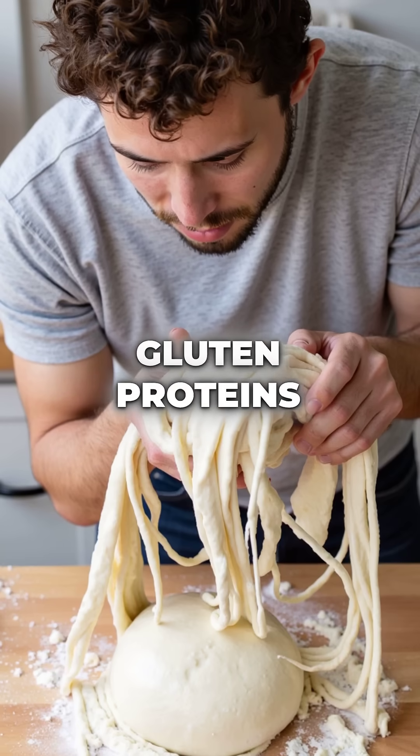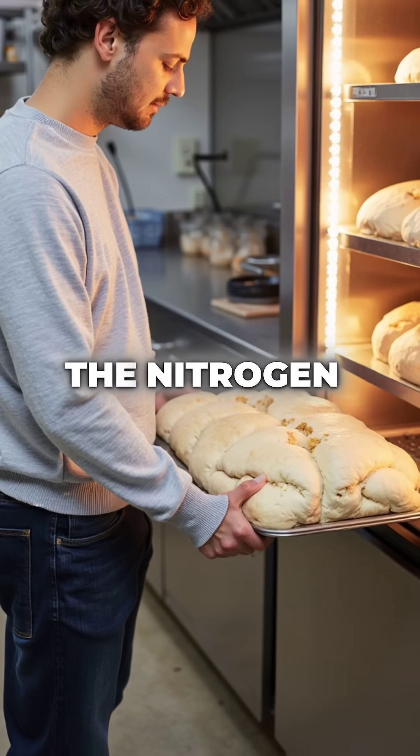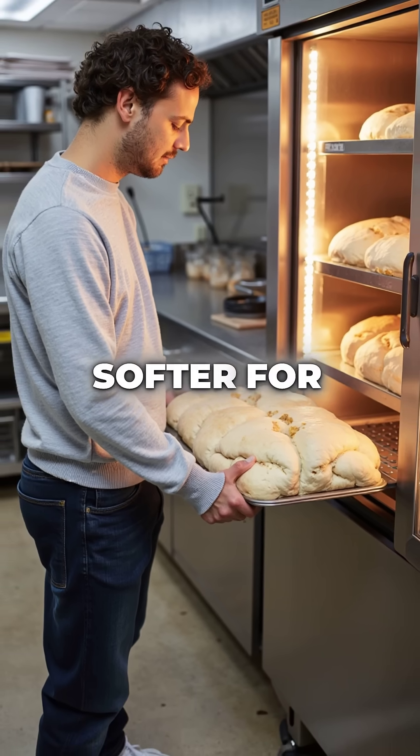Urea strengthens gluten proteins, creating that perfect fluffy texture we love in store-bought bread. The nitrogen compound works like magic, helping dough rise higher and stay softer for weeks.